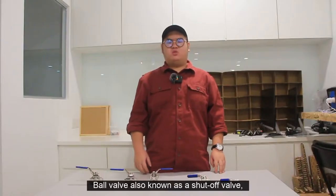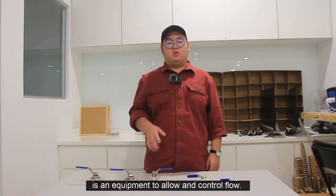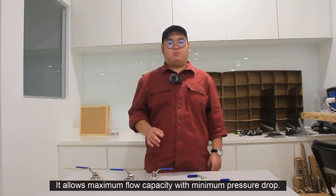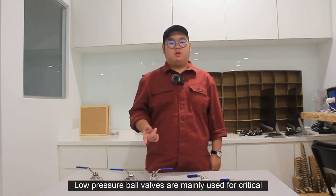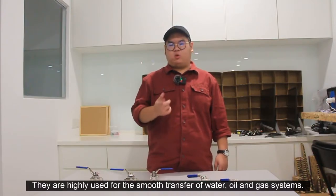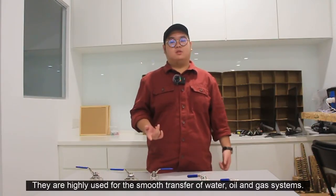Ball valve, also known as a shut-off valve, is equipment to allow and control flow. It allows maximum flow capacity with minimum pressure drop. Low pressure ball valves are mainly used for critical applications with demanding requirements. They are highly used for the smooth transfer of water, oil and gas systems.